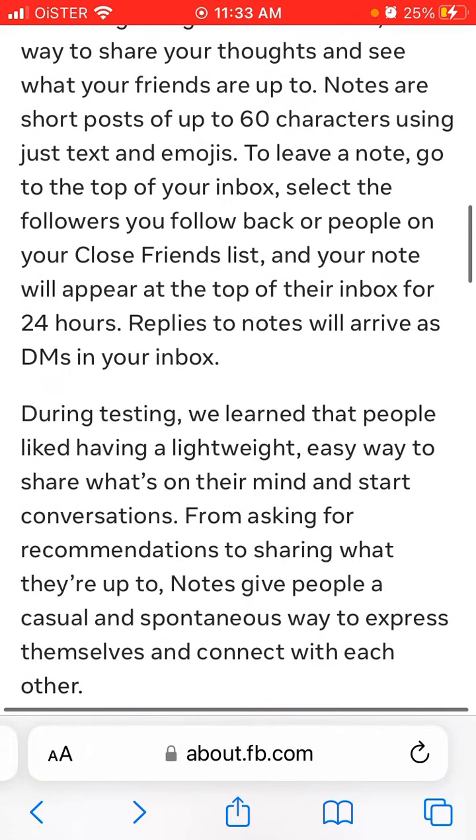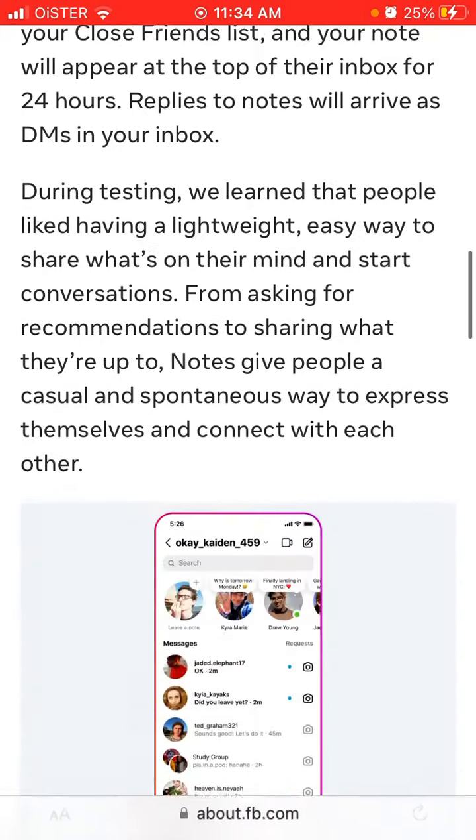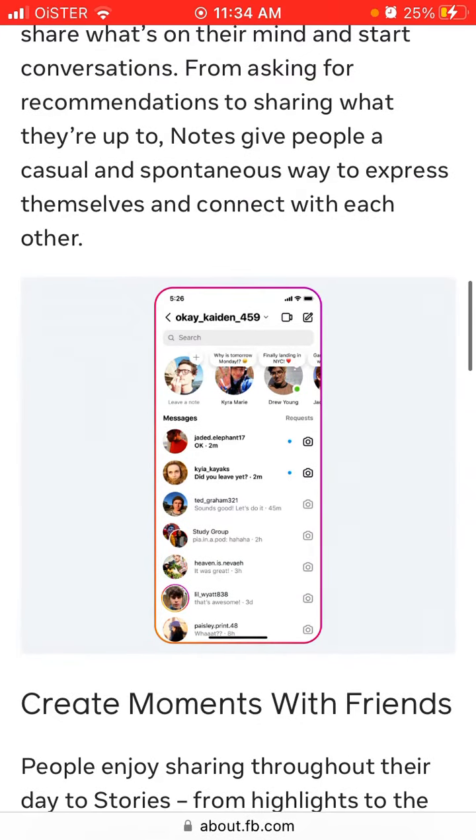Who knows — maybe Instagram decided to release this feature exactly when there are some issues with Twitter. Maybe they want to really target this short messaging medium. Notes give people a casual and spontaneous way to express themselves and connect with each other.